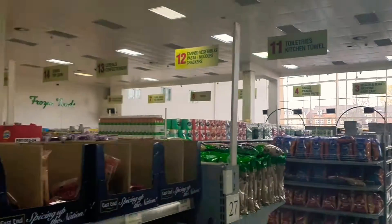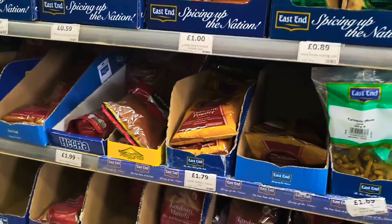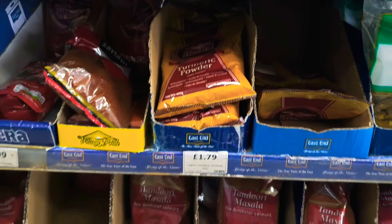Hi, here I am outside one of Birmingham's largest Asian supermarkets. I've been doing curries for five years, nearly a thousand videos, so stay tuned, subscribe, like, share, and comment. But finally, a video about essentials for setting yourself up in your kitchen to become a curry king. This store is absolutely massive. I've chosen it because I know we're going to find absolutely everything.